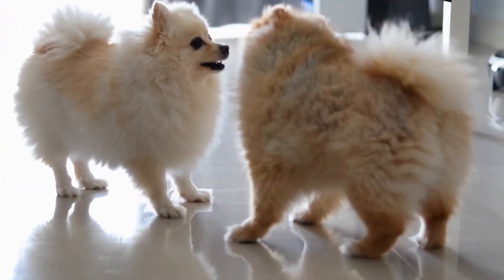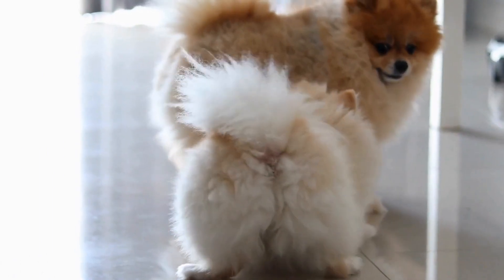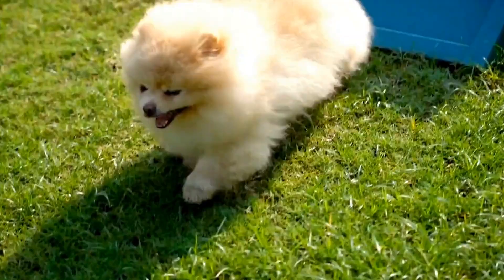Pomeranian health issues, eye conditions, and dental care. Pomeranians are adorable fluffy dogs that bring joy and happiness to their owners. However, like any other breed, they are prone to certain health issues that every pet parent should be aware of.